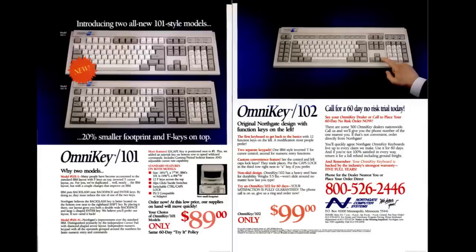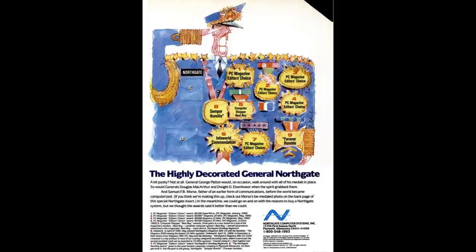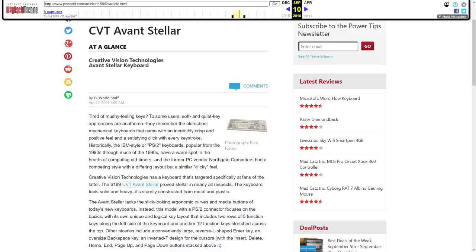They were quite generous with it too, including a free 60-day trial period and a 5-year unconditional guarantee — just think how few companies offer those sorts of terms nowadays. The Omnikey had amassed something of a reputation as the Rolls-Royce of keyboards, winning several awards including an editor's award from PC Magazine, and gathering universally positive reviews even compared to IBM's highly acclaimed Model M keyboard. For reference, it cost $89 in 1992. Creative Vision Technologies picked up the Omnikey's manufacture in 2005 when Northgate went bust, and marketed it under the Avant brand name. The Avant ones even came in black.